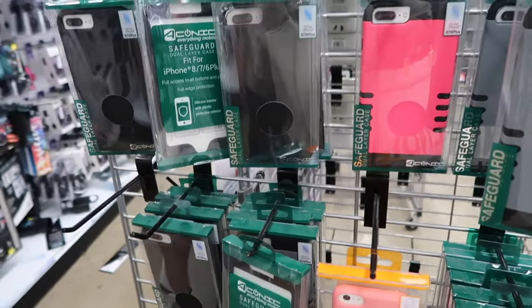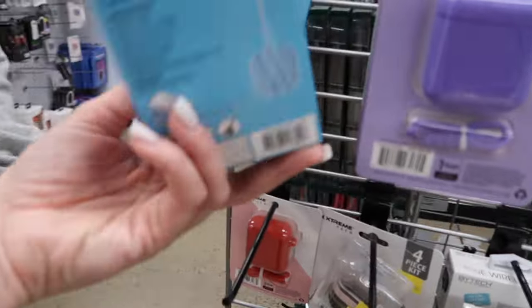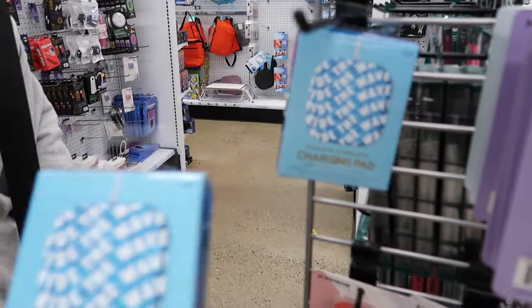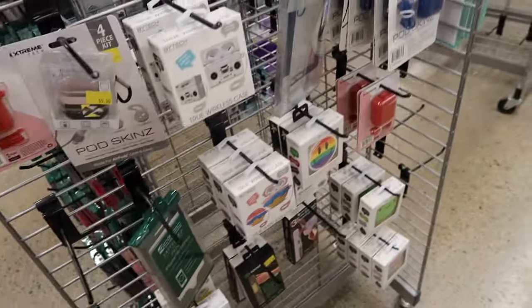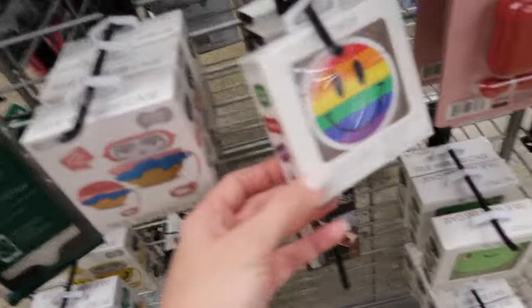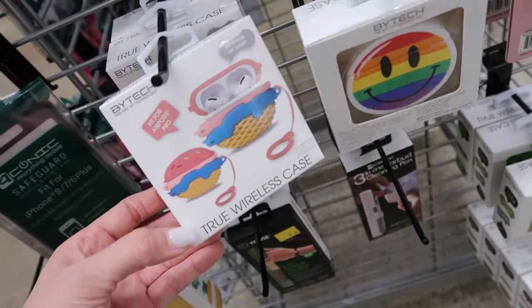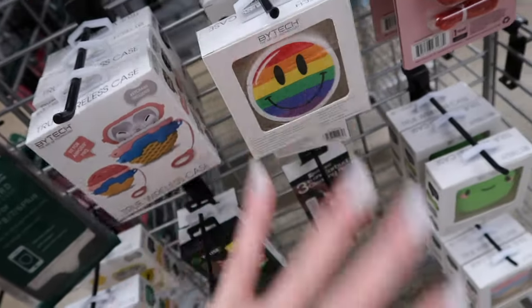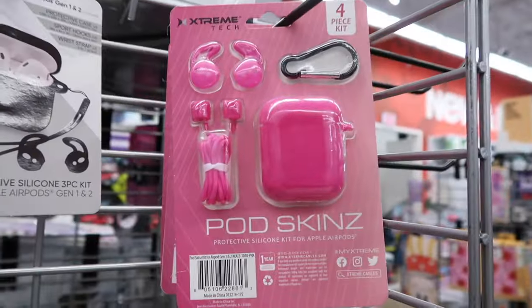These are like the safeguard cases — they're like their Otterbox, but not the right size. I'm just showing you guys. And what are these? Oh, a fashion wireless charging pad. So these are AirPod cases — it's all kind of mixed together.